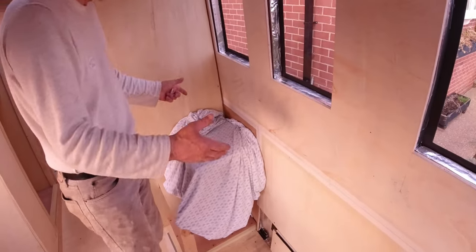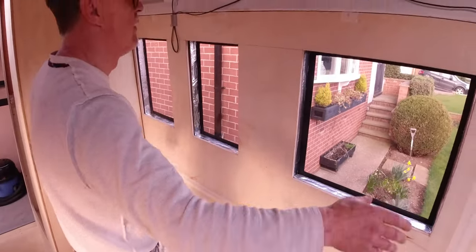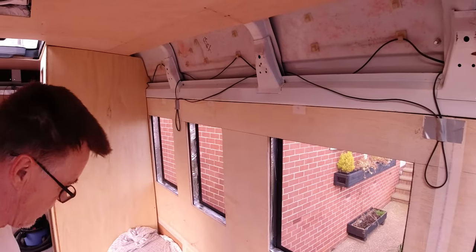Here is going to be a Belfast sink — Kerry's choice. All this area is going to get tiled, and we're going to have cupboards up here with downlighters. It's going to look great.